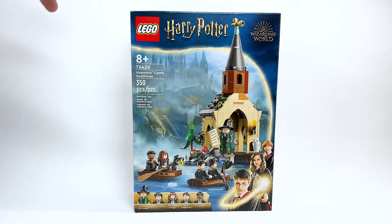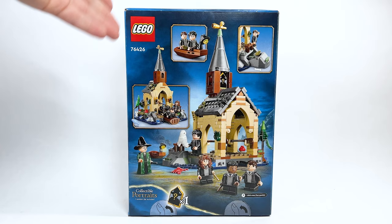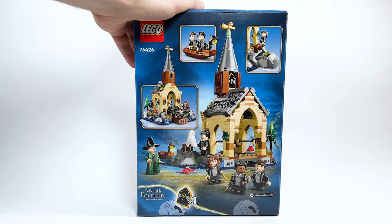This is a first for LEGO Harry Potter — I'm so excited to have a set fully dedicated to the boathouse. There are a ton of minifigures inside, some fun play features, a new connection system, and one of the collectible portraits included as well. Let's take a closer look.